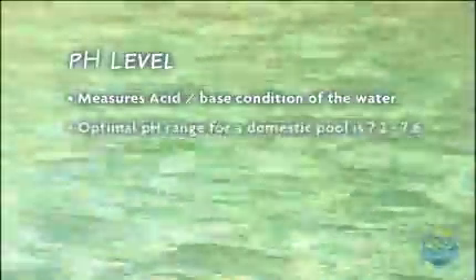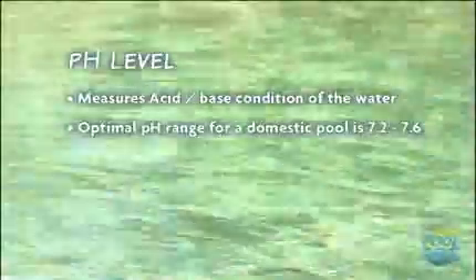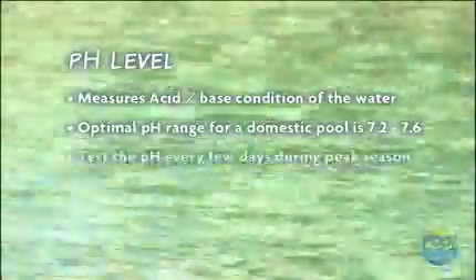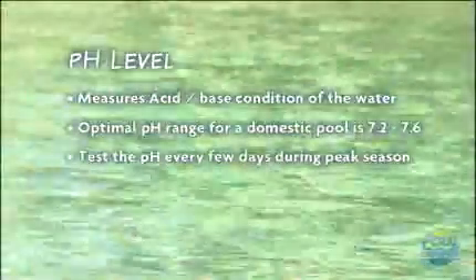The pH test measures the acid or base condition of the water. The optimal pH range for a domestic pool is 7.2 to 7.6. Chlorine is far more effective when the pH is maintained in this range, so you should aim to test the pH every few days during the peak of the swim season. If you have a fiberglass pool, you should try to keep your pH lower — most manufacturers would recommend around 7.0. However, if you have a gas heater or a heat pump, it's a good idea to keep it slightly higher as this will avoid corrosion.